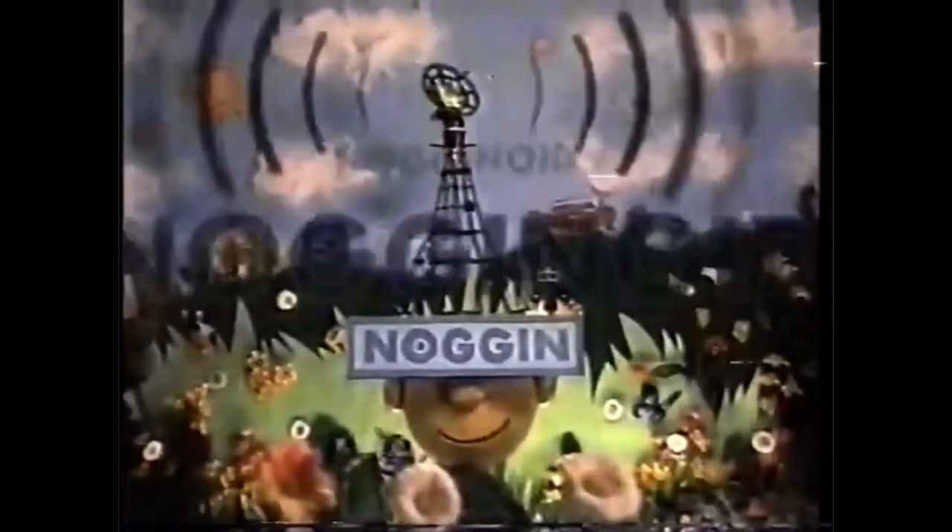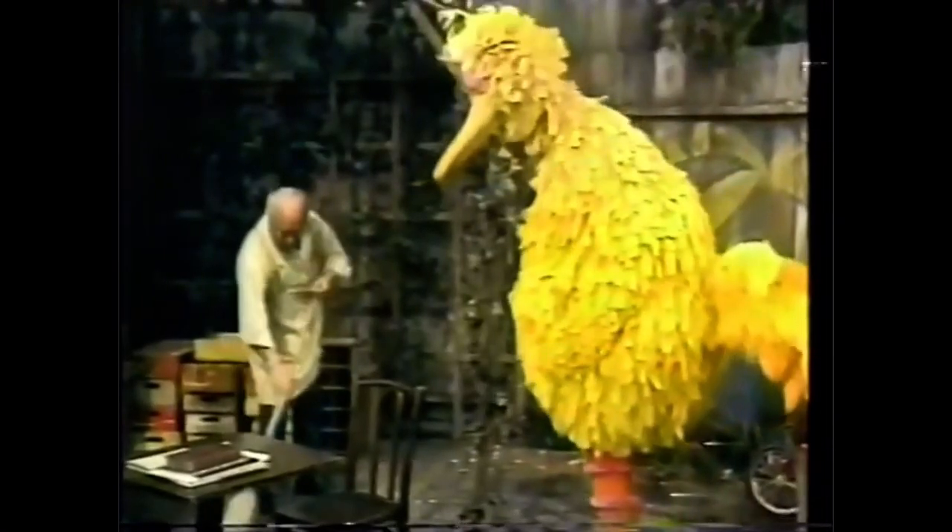Nogginoid. Did you know? Mr. Hooper didn't have a first name until the episode where he received his GED. On his diploma, he became Harold Hooper.